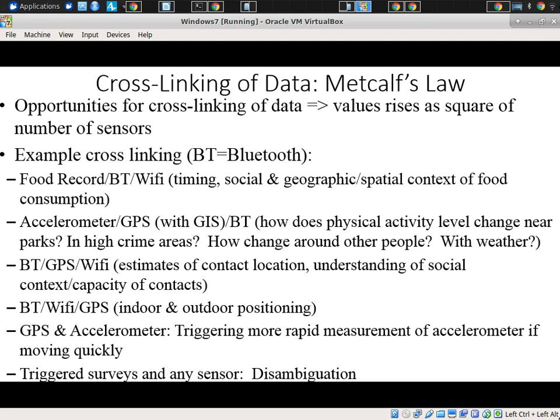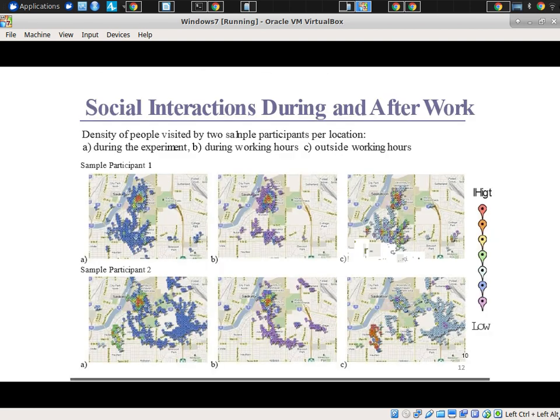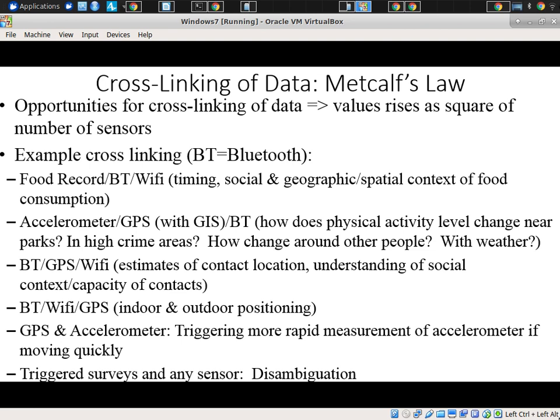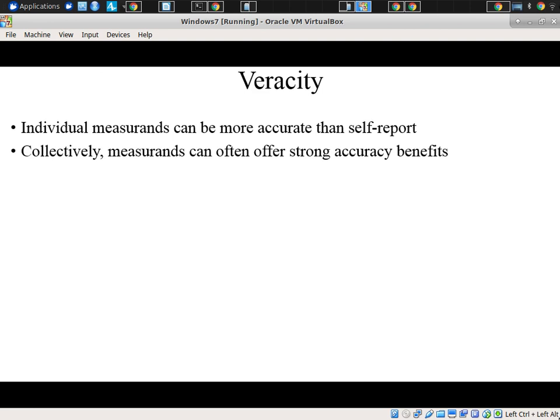I would argue the value of cross-linking data — of being able to draw on different types and variety of data — goes up super-linearly with the number of types of data we can measure. This is not only true combinatorially in basic things like mapping social interactions from proximity and GPS, or mapping physical activity from GPS and accelerometry. We can also end up getting more than additive value — whispers of the underlying system that are much richer and clue us into an underlying understanding of the system.